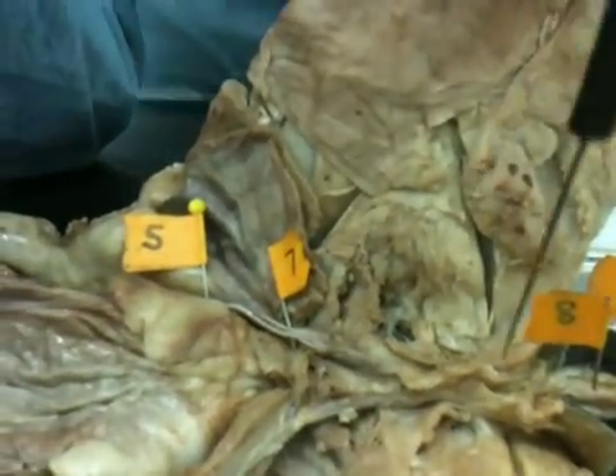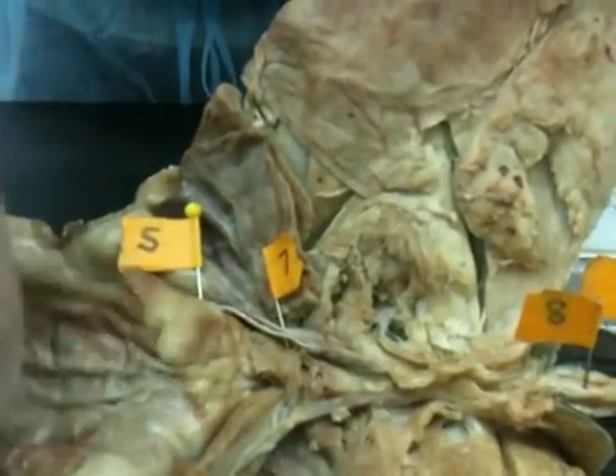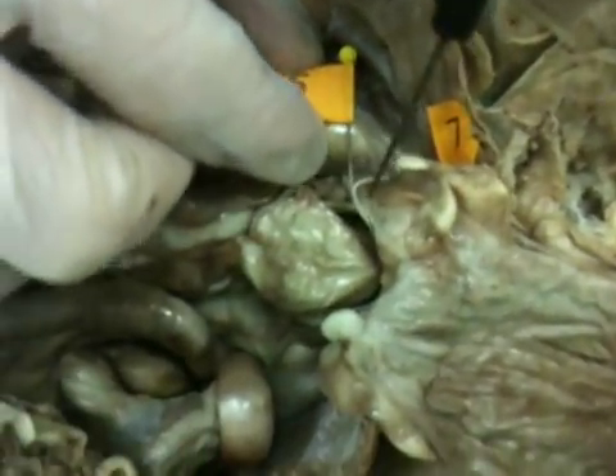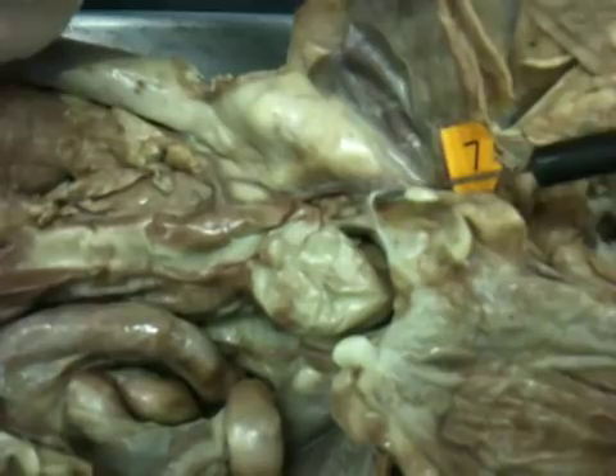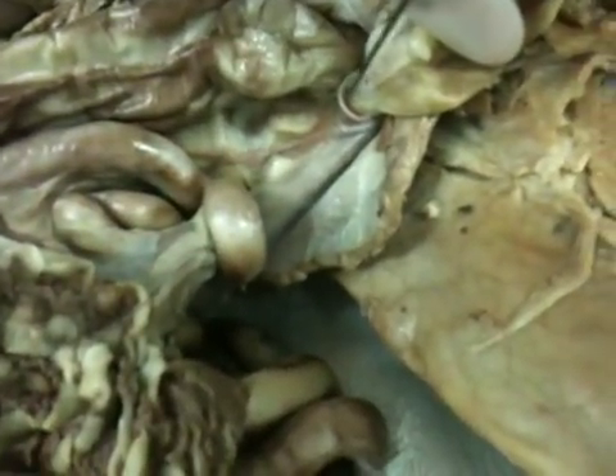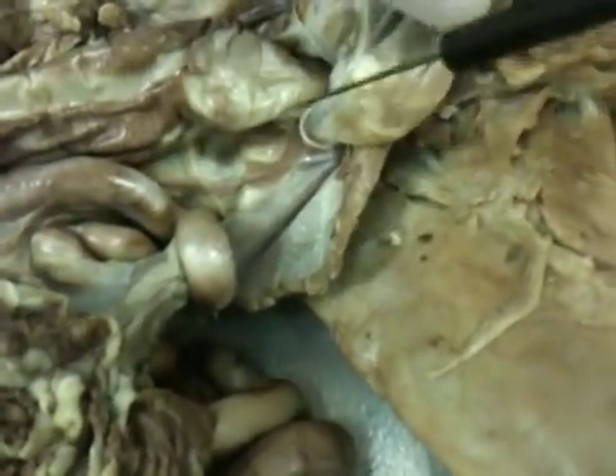After that, we start getting into the male reproductive organs — something the male has that the female doesn't. It's known as the vas deferens, which is this very, very small cord that wraps around the urinary bladder. It's on both sides. Vas deferens right there — both sides.